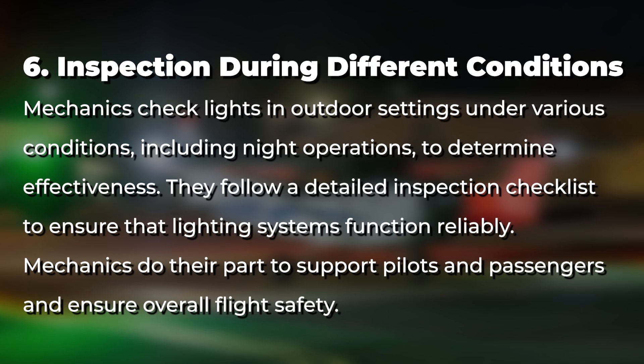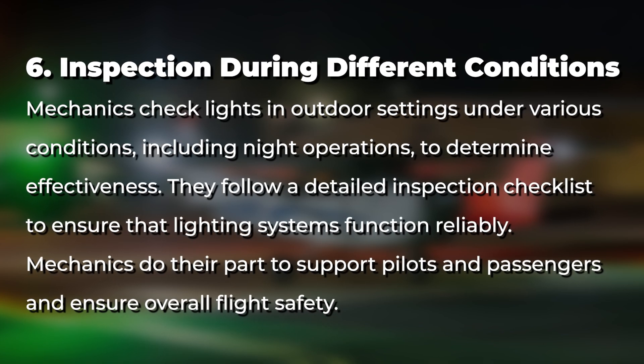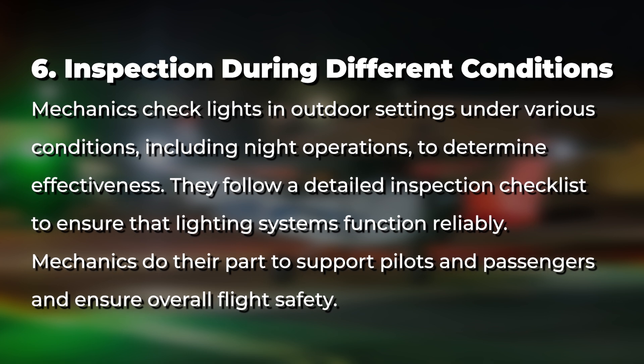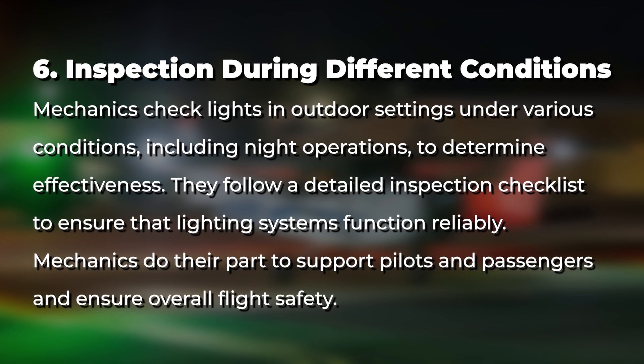Mechanics also check lights in outdoor settings under various conditions, including night operations, to determine effectiveness. They follow a detailed inspection checklist to ensure lighting systems function reliably, doing their part to support pilots and passengers and ensure overall flight safety.